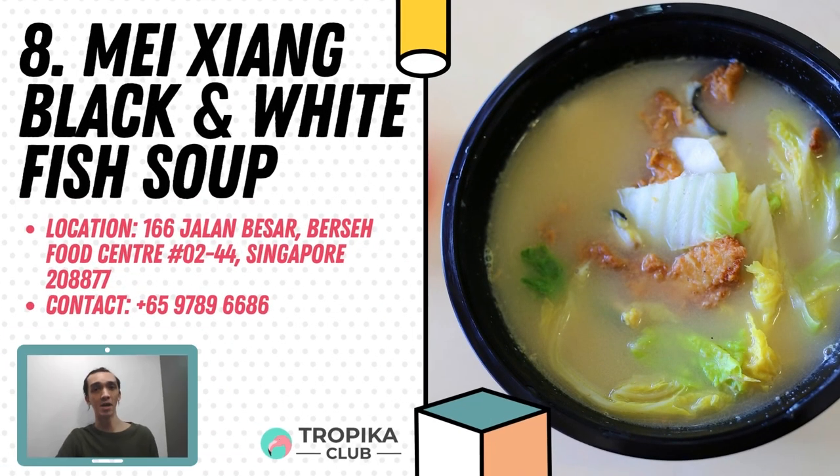In 8th spot is Mei Xiang Black and White Fish Soup. Mei Xiang Black and White Fish Soup is run by an old couple. They only have one item on their menu — their Black and White Fish Soup. Black stands for the slices of fried fish in the soup and white represents the fresh fish slices. You have a choice of either the small portion or the big portion for their mixed fish soup. The fish meat slices are very fresh and chewy. Their cloudy soup is robust, with strong notes of ginger. Check them out at Versay Food Centre, unit number 02-44.